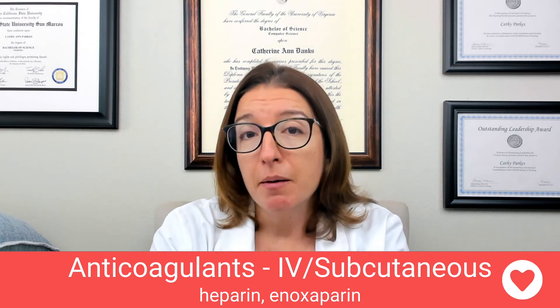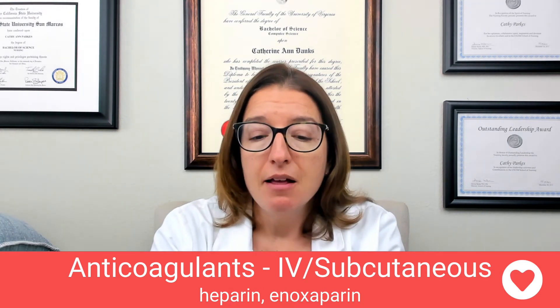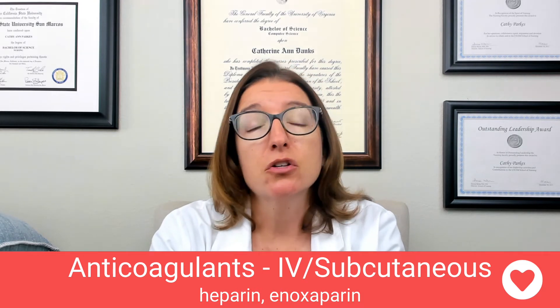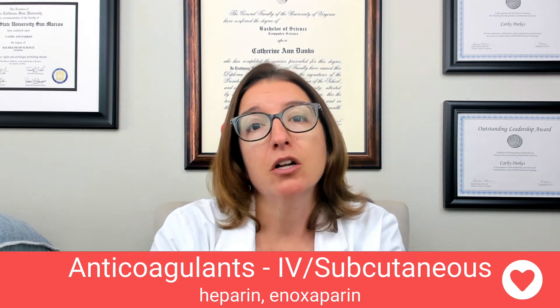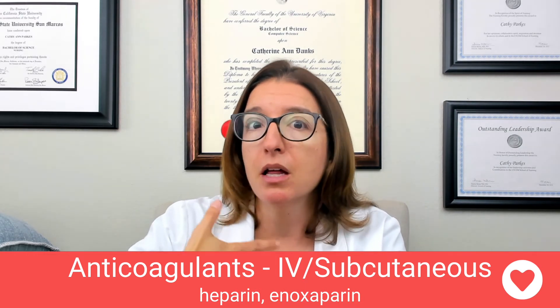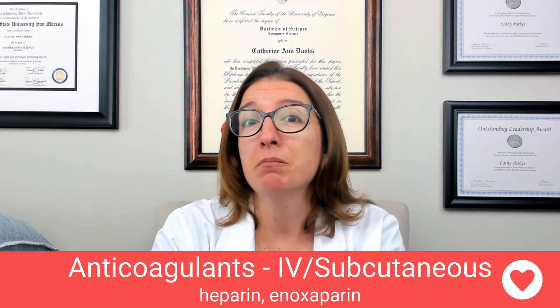The antidote for heparin is protamine sulfate — you definitely have to know that. You're also going to want to monitor your patient for bleeding during heparin therapy, looking for coffee ground emesis, which means there could be blood in their vomit, and tarry stools, which indicates there may be blood in the patient's stool.